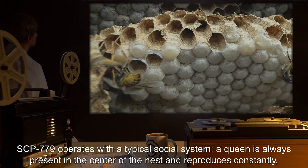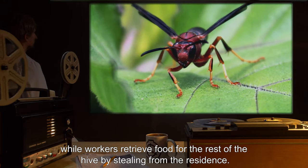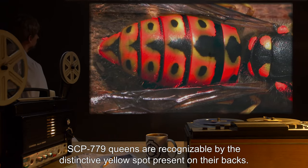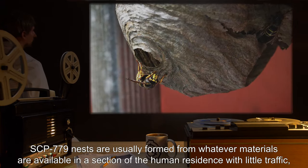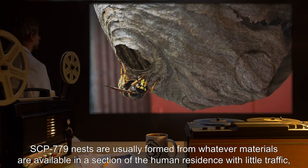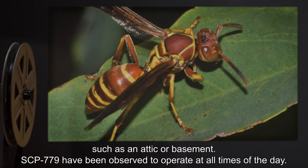SCP-779 operates with a typical social system. A queen is always present in the center of the nest and reproduces constantly, while workers retrieve food for the rest of the hive by stealing from the residents. SCP-779 queens are recognizable by the distinctive yellow spot present on their backs. Nests are usually formed from whatever materials are available in a low-traffic section of the human residence, such as an attic or basement.